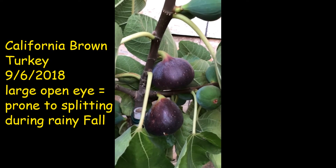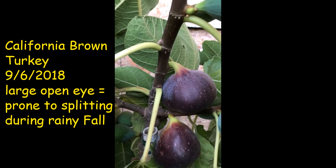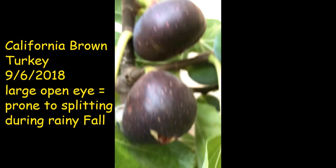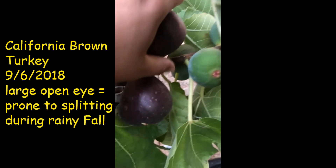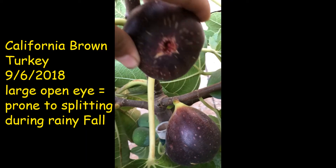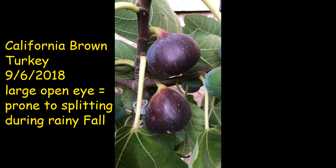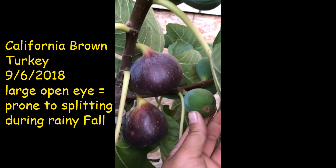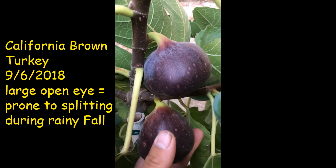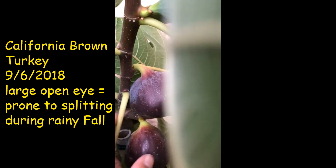This looks pretty ripe, but I would like it to be on the tree a little bit more. But it decided to burst open, so it's time to pick it. It has an open eye, that's why it's huge. It's a lot better size than the brown turkey you find in the market — it's just ridiculously small. I'm much happier with this size, but I want it to be even sweeter though. I expect too much, so let's pick it off.